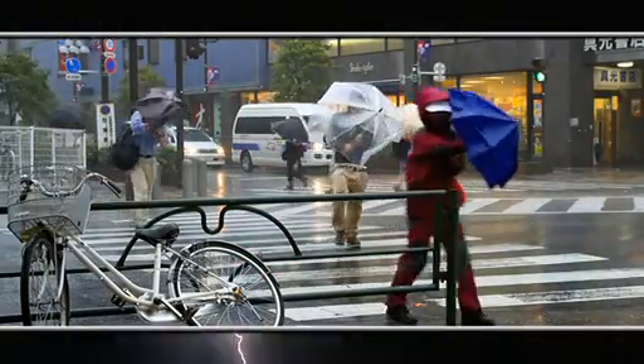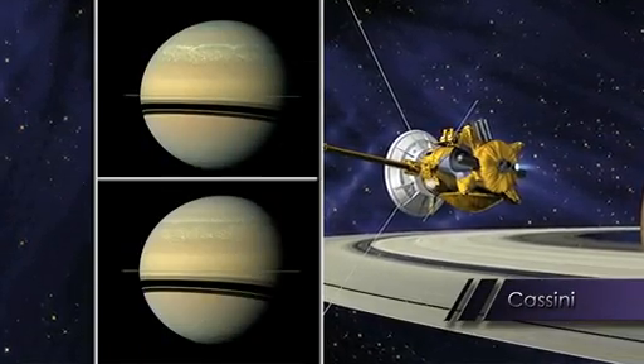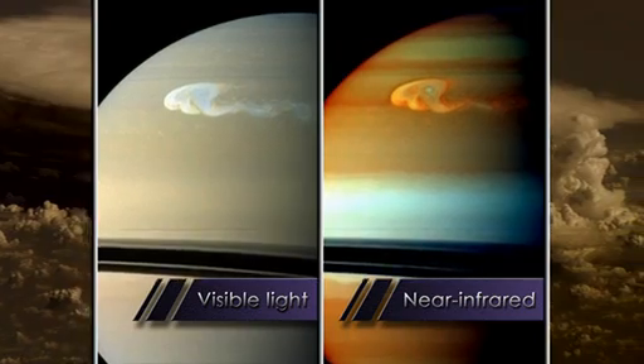There'd be no escaping the storm system and it would be lasting for a very long time. This great white spot happened to occur ten years before we expected it, which was very fortunate because we happened to have a spacecraft called Cassini in orbit around Saturn, and that spacecraft has a full suite of instrumentation that allows us to study this over all wavelength ranges.